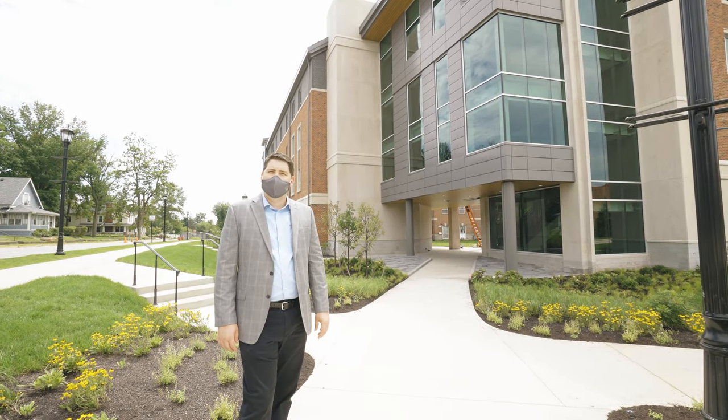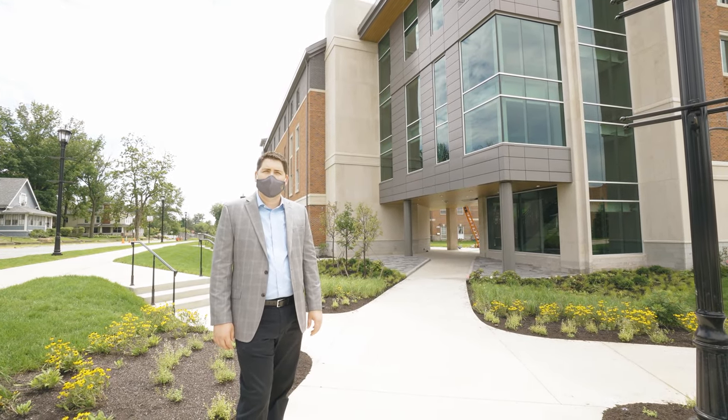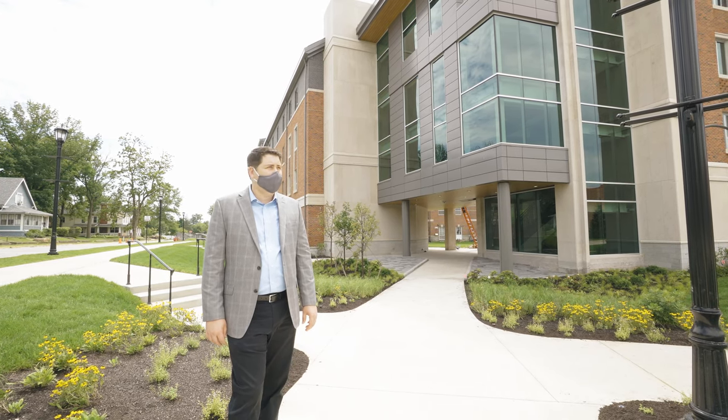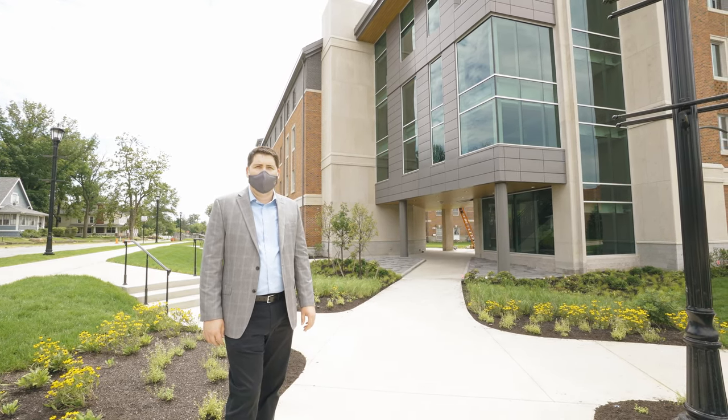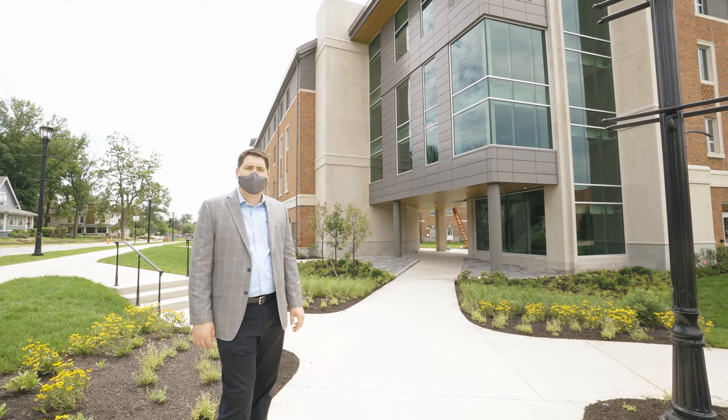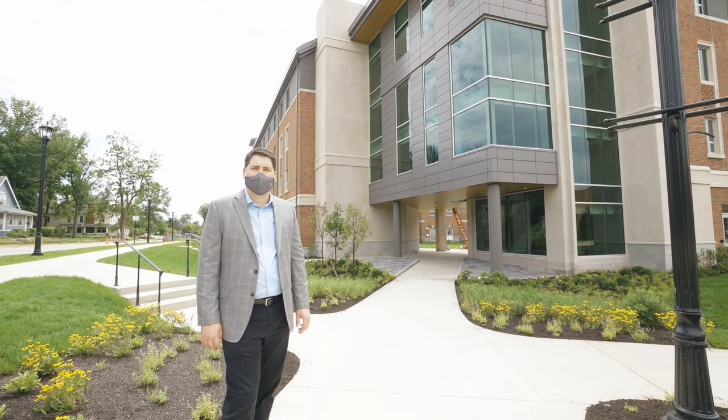Hi, my name is Jordan Gatewood. I'm with Mackie Mitchell Architects. We served as the design architect for Res Hall Phase 1. Phase 1 is the first of four phases of a redevelopment of the South Quad, which will ultimately become the heart of the first year experience here at DePauw.